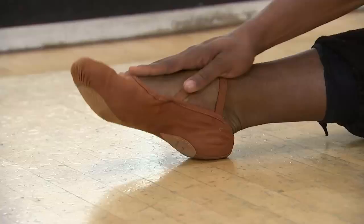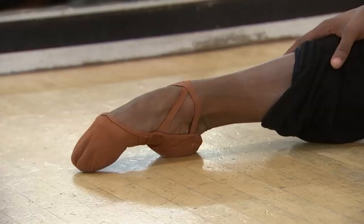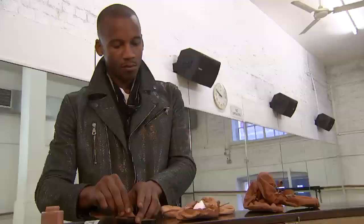Stretchy and supple, not unlike the dancer who wears them, ballet shoes are undergoing a revolutionary transformation. In a departure from history and the traditional pink colour, the dancing staple will now be produced to complement other skin tones.